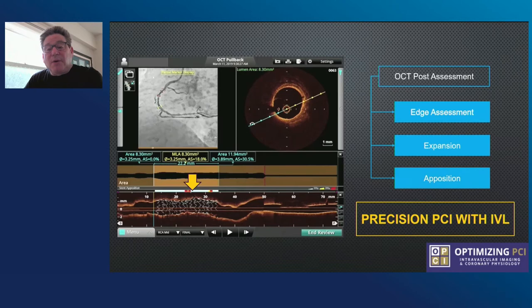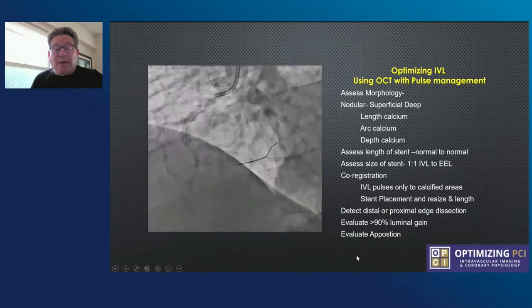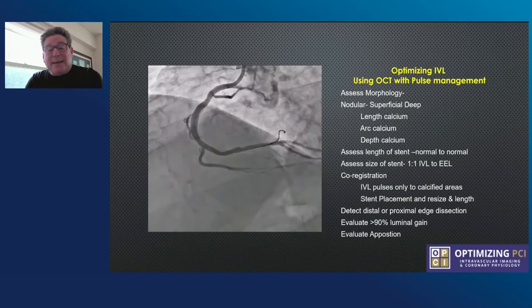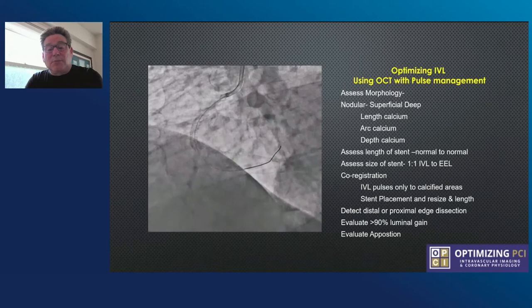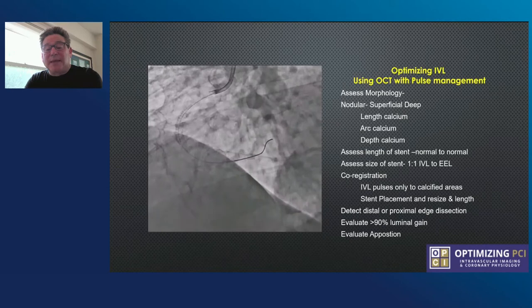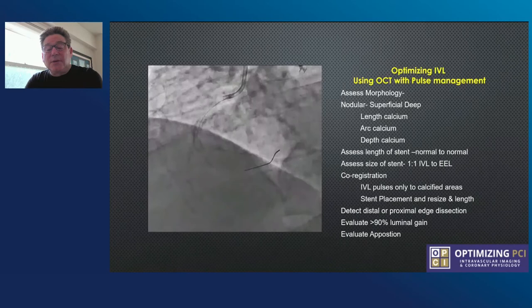In summary, IVL with pulse management gives me morphology to assess if it's deep, lets me know the length of the calcium, the arc, and the depth. I can assess the length of the stent, looking normal to normal. I get the size of the stent and my balloon — one-to-one IVL to my EEL. I can co-register so I put the pulses only to calcified lesions. And I can place my stent exactly and resize in length if necessary after IVL. I can detect distal and proximal edge dissection, luminal gain, and evaluate apposition. This is how you use precision angioplasty to attack calcified lesions with IVL and OCT.